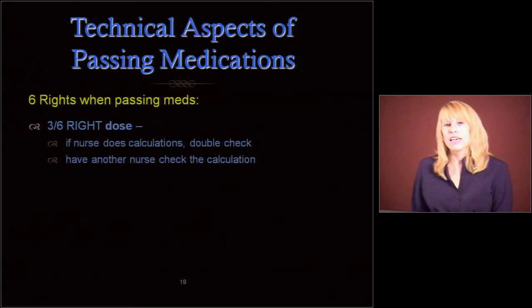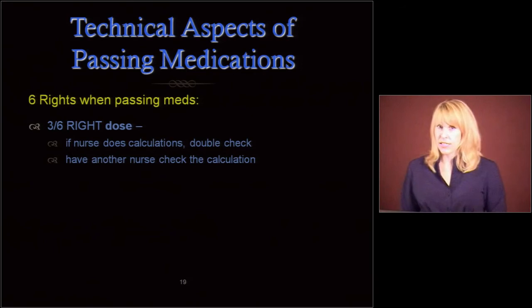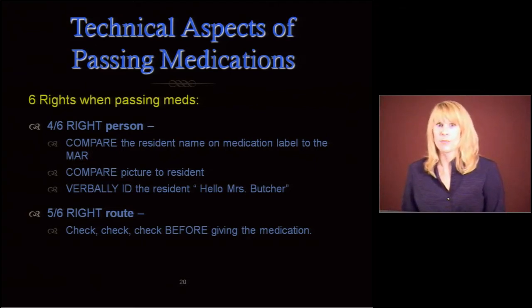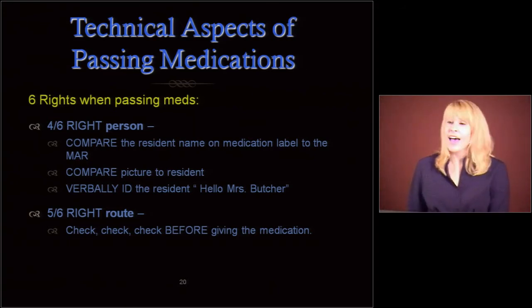Make sure it's the right dose. If you're a nurse doing calculations — because in Texas med aides aren't allowed to do calculations of this nature — double check your work. If possible, have another nurse check your calculation. Make sure it's the right person. I've been involved in so many med errors where somebody gave the wrong medication to the wrong resident — a resident not on insulin who got insulin and went to the hospital, or a resident not on blood pressure medication who got it.